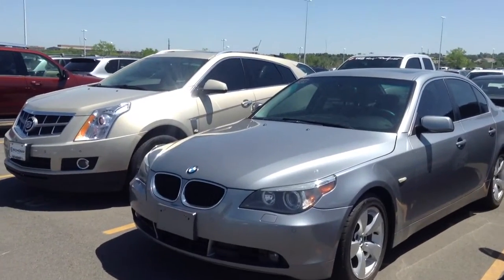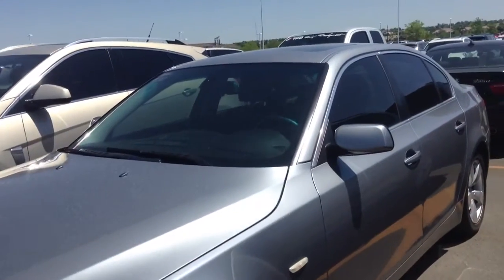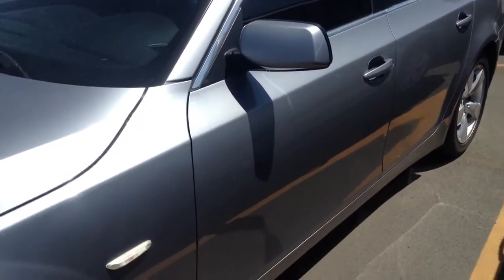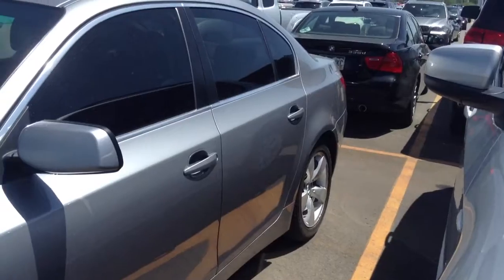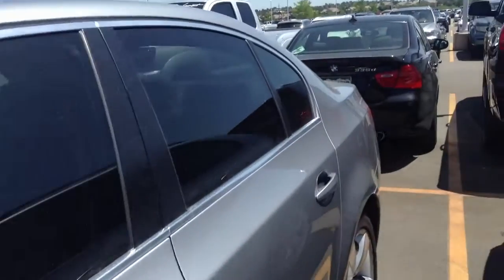Hi, this is Nick here at Shop BMW. Wanted to take a quick video of this 2004 530i for you so you have a little bit better idea of what it looks like, since obviously you can't just come down and take it for a quick spin. I apologize it has not been detailed at all.